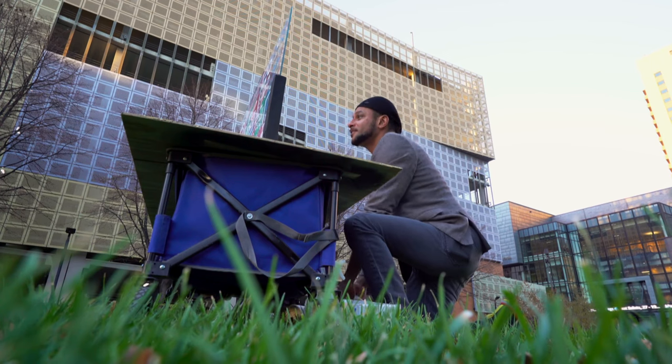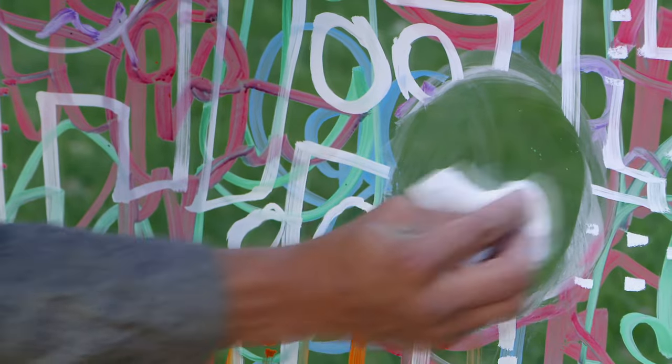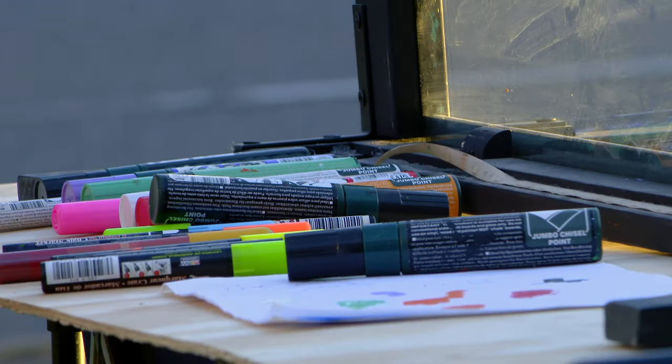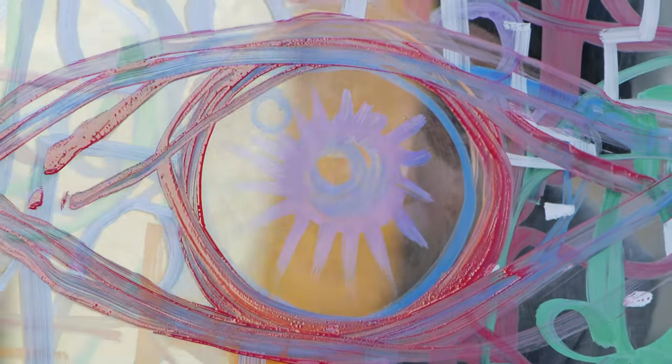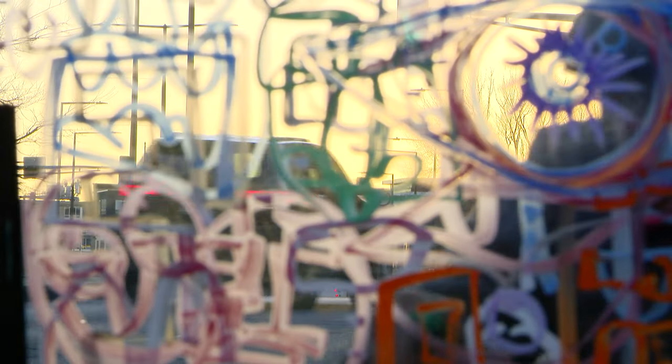One of my favorite things to do sometimes is just kind of open it up. Things got a little chaotic and I wanted some clarity. St. Paul's my home city so it feels comfortable to do art here. All the artists and people that came from St. Paul — there's a lot of energy here. I'm excited to see where this is gonna go.